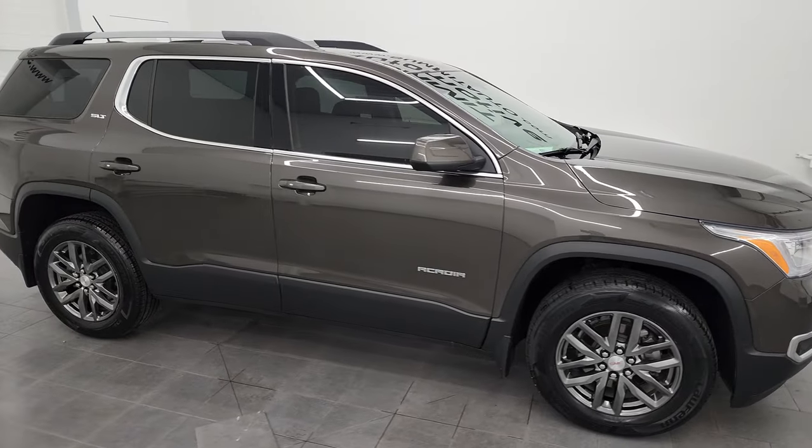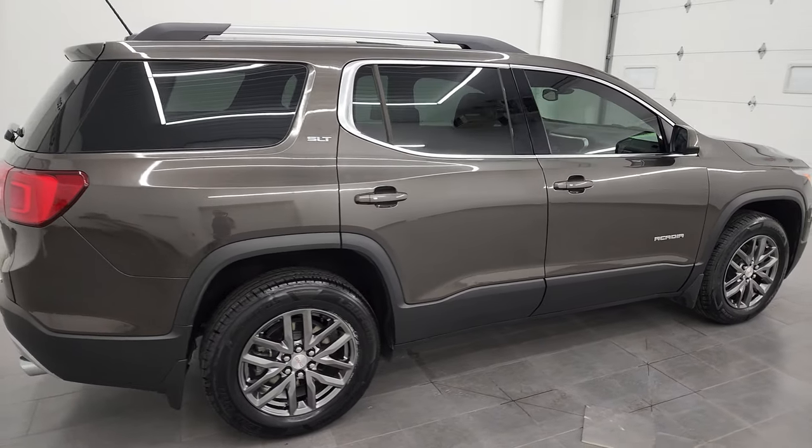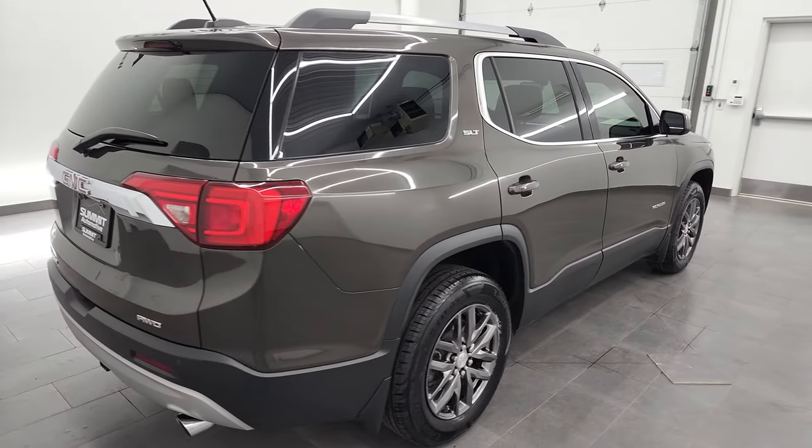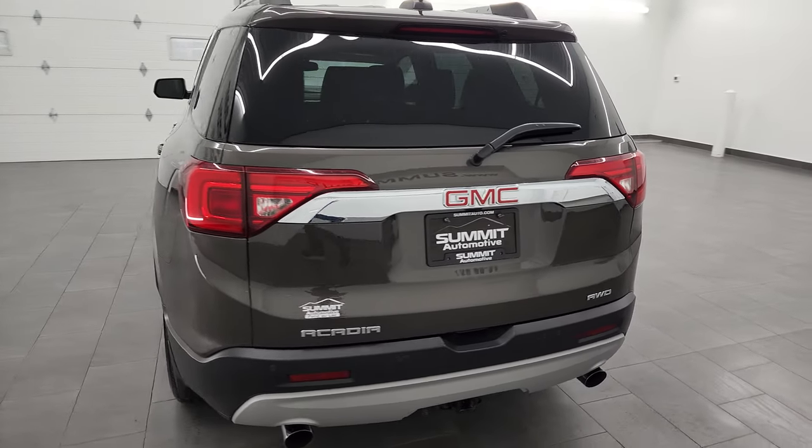Hey, this is Brett, and this 2019 GMC Acadia SLT1 is stock number 23J13A. I am here at Summit Automotive in Fond du Lac, Wisconsin, your new and used SUV headquarters.